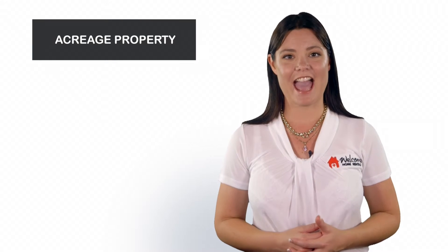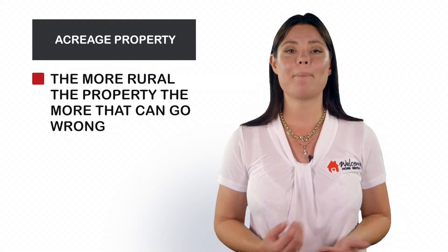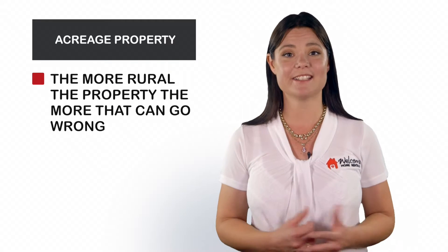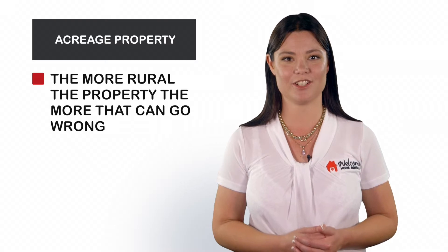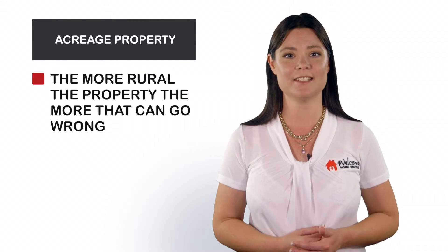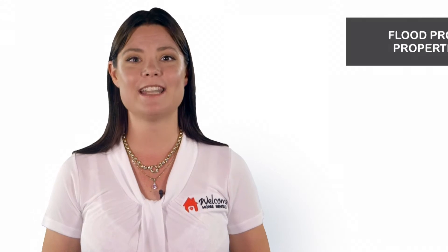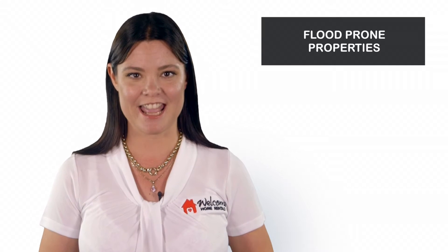Number 3: Acreage Properties. The more rural the property, the more that can go wrong. Pumps burn out, water tanks leak, gutters get clogged, fences deteriorate, and the further out of town the property is, the more you'll be paying for tradespeople to attend when something does go wrong.